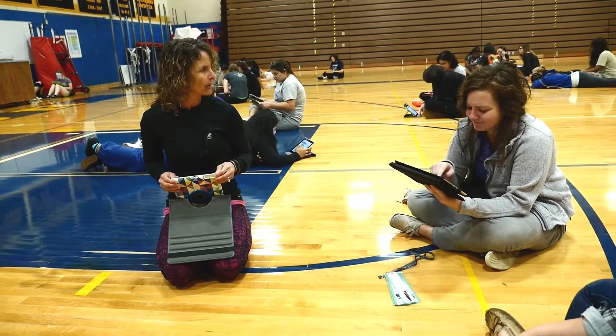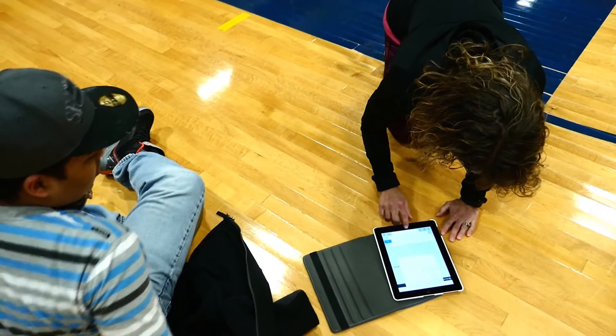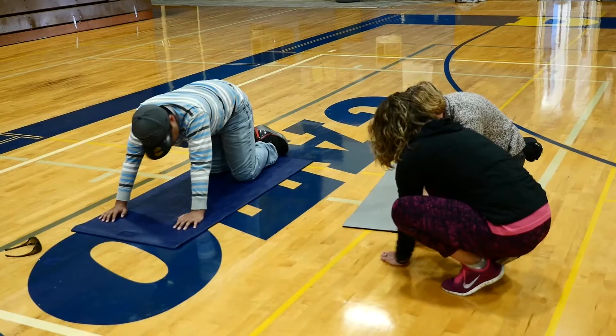Originally, especially when it was the bring-your-own-device policy, students were like, 'You're the only teacher that's ever asked me to get out my phone.' Typically on day one I'll ask them to get out their device and start logging in, and they're like, 'You want me to get out my phone in class? Teachers don't ask me to do that.'